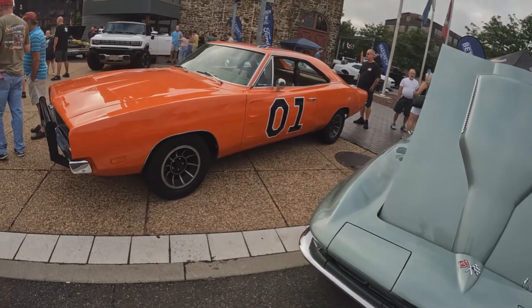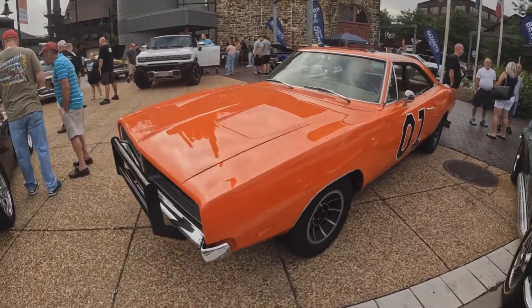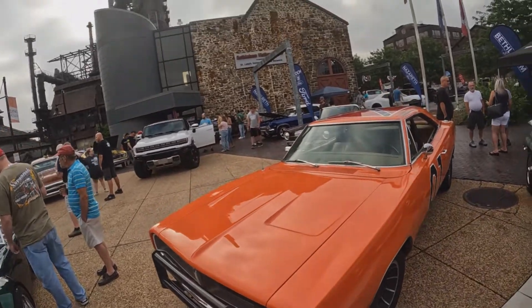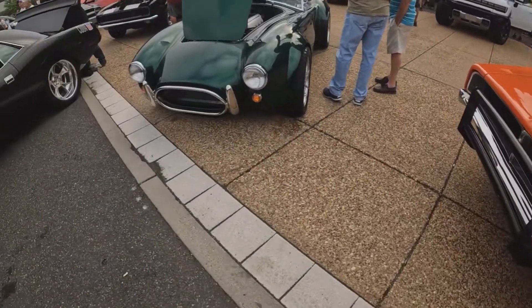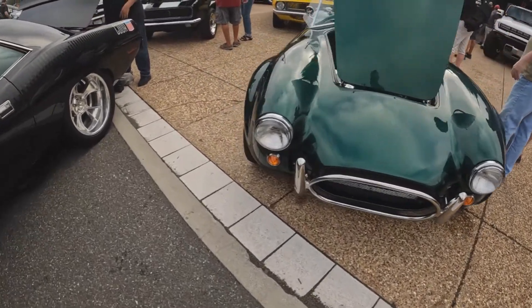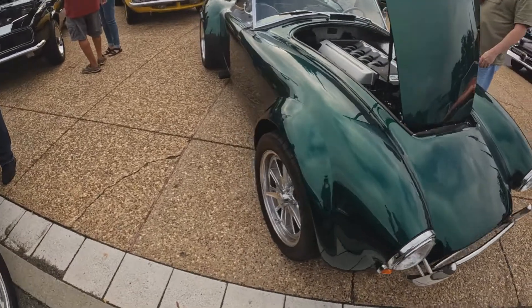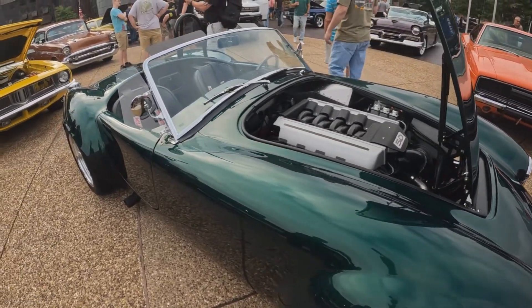Wouldn't be an American muscle car show without a General Lee. Nice straight body. AC Cobra with a Coyote engine. Nice.